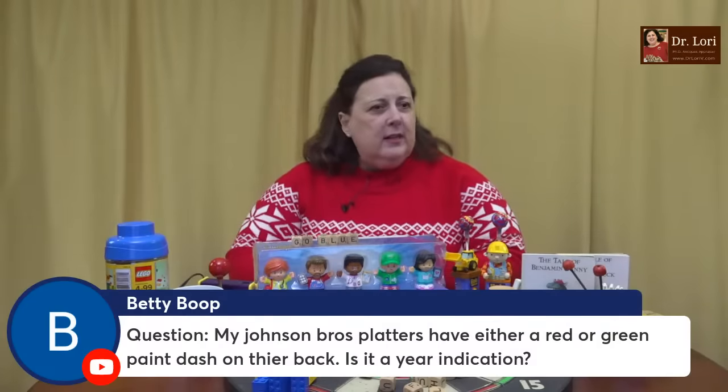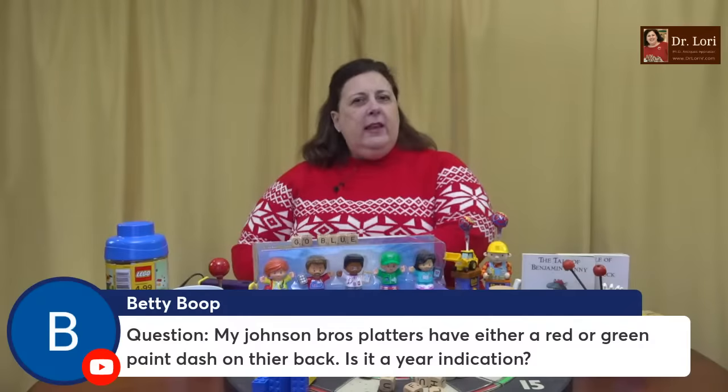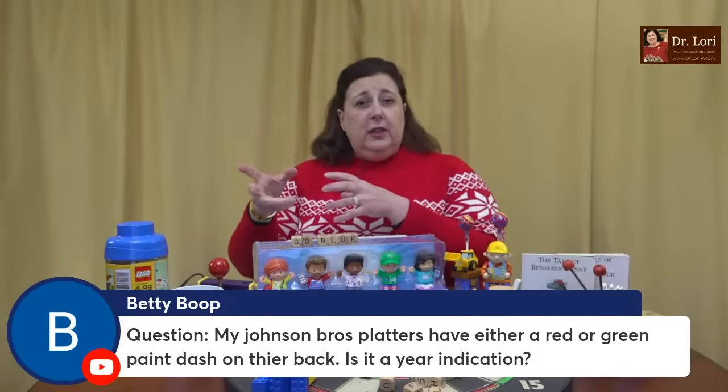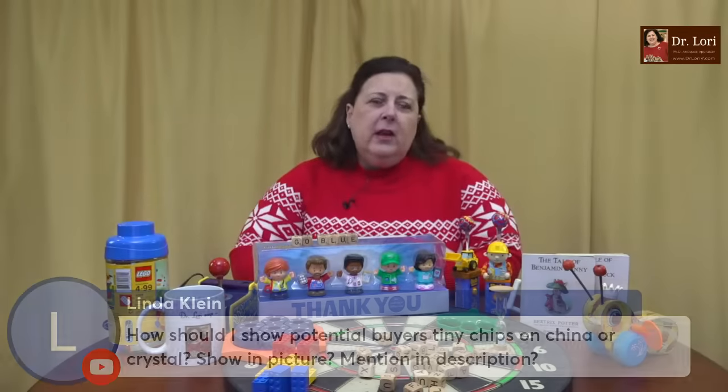Thank you all for Super Chats and Super Stickers. It helps support the channel and helps me make more videos to help you make money when you're thrifting and reselling, as well as learning about Art Antiques and Collectibles. It also supports my staff. Johnson Brothers platters have either a red or green paint dash on the back — is this a year indication? There are different reasons why they would have these kinds of marks. Sometimes it's a notation to the production facility, sometimes it's a distributor's mark. It doesn't typically have to do with date. The dates have to do with the stamp and the type of stamp. Johnson Brothers is a longstanding English ceramic company.